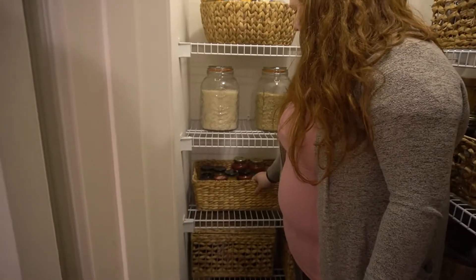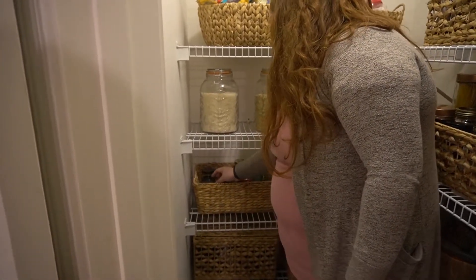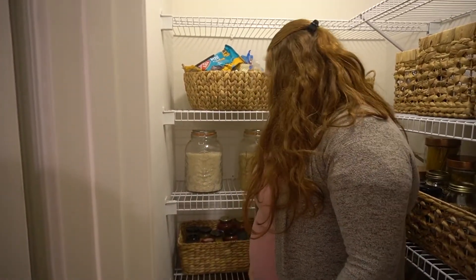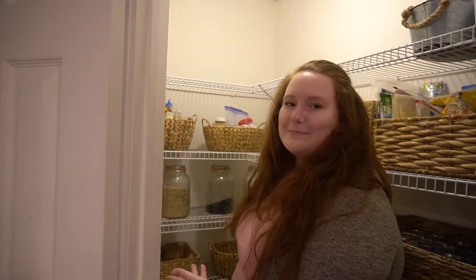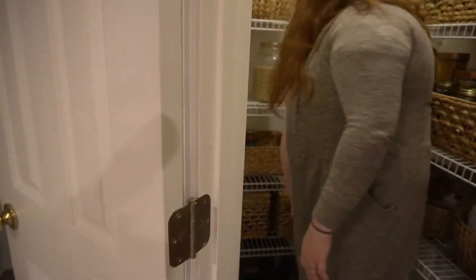This basket is for extra jarred goods — spaghetti sauce, salsa, roasted red peppers, artichokes, mustard, those kind of things. Then I have an extra basket for needs I know I'll fill this pantry with, and these have like lunch boxes from before COVID and some other miscellaneous items. So that is the pantry.